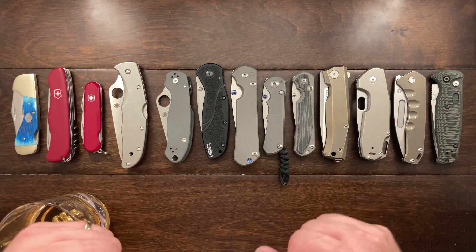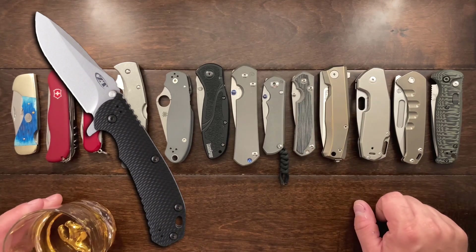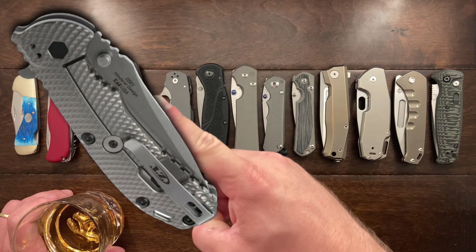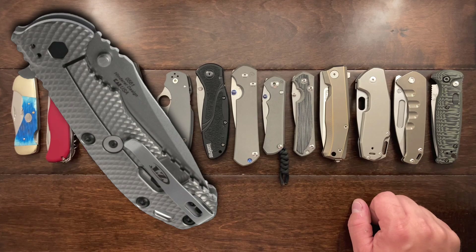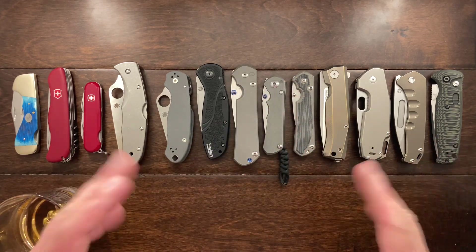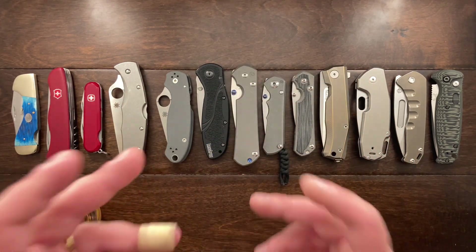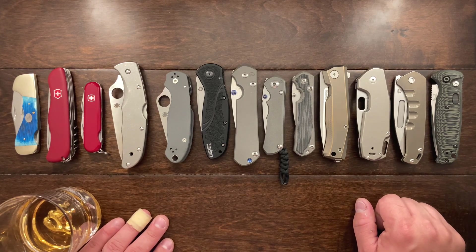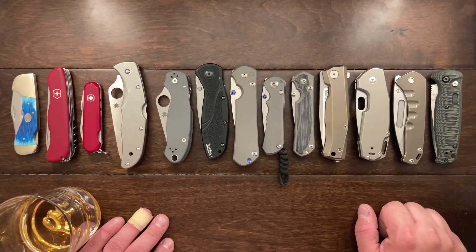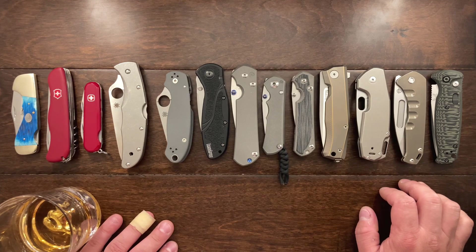My next big purchase was the Zero Tolerance 0560 — quite the jump from one good knife to another. I had the Elmax steel model, and it's a Rick Hinderer design with a titanium frame lock and G10 side scale. The thing was fantastic, but the flipper tab ran right into the jimping and tore up my fingers. After about eight months of carrying it, I kept using the thumb stud instead — that's probably why I prefer thumb stud opening knives. Eventually I sold that one off too.